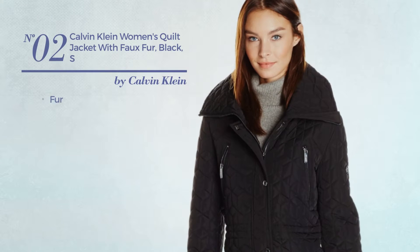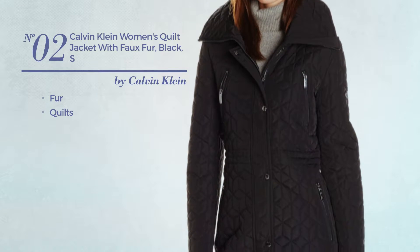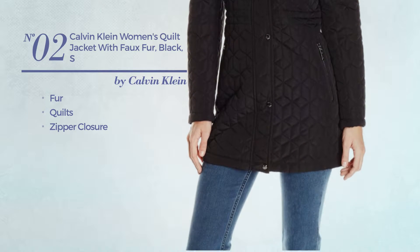Number 2. Made of fur, styled with quilts, with a zipper closure. Available exclusively in black color.